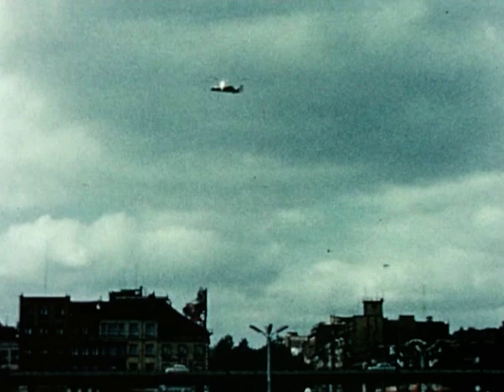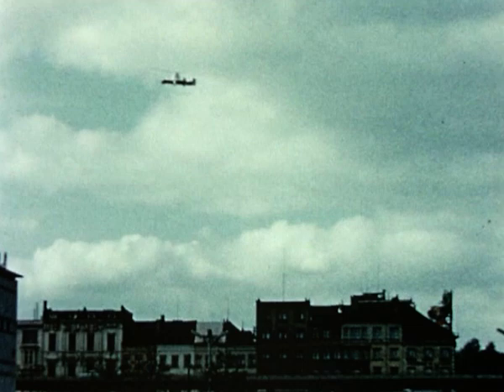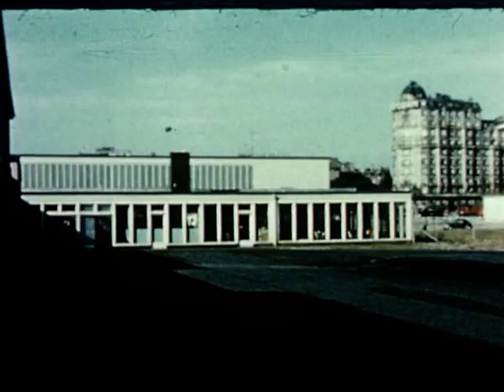The heliport in Brussels is right in the heart of the city. On a city centre service, there's none of the inconvenience or waste of time travelling by bus or train from the main airport.